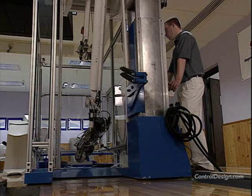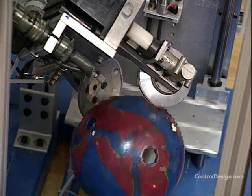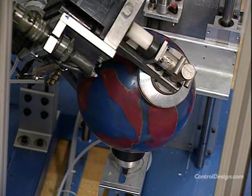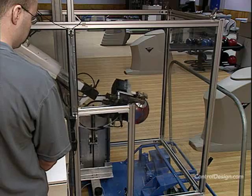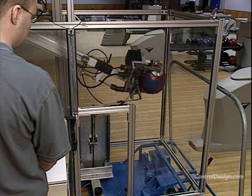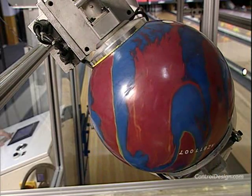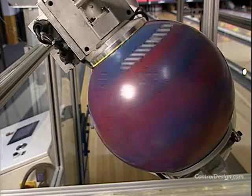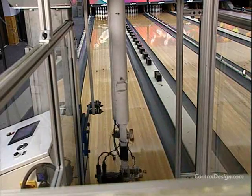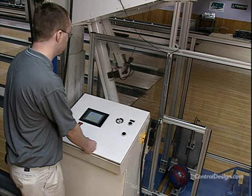Harry is equipped with two clamps. A piston and cylinder assembly opens and closes the pneumatically actuated hands to pick up and release balls. Harry combines hydraulics, air pressure, and electronics to power a mechanical arm that delivers bowling balls. An encoder on the arm's shaft measures angle position and lets Harry know when to release the ball.